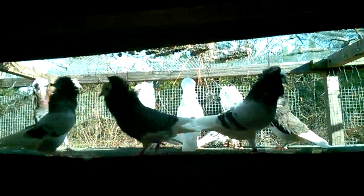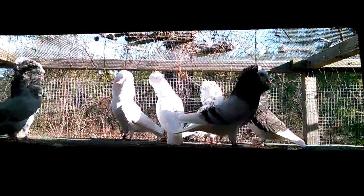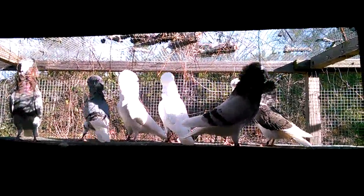Good morning everybody. This is CJ, Jollop Arms. I want to show you guys my old Dutch capuchins. Some others would say capuchin — I just say capuchin.